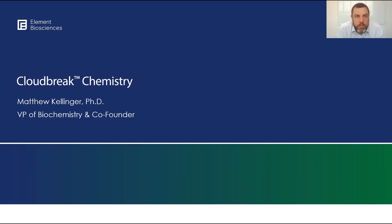Hello, everyone. My name is Matthew Kellenger. I'm the VP of biochemistry and co-founder of Element Biosciences. Today I'm going to be talking through some of the exciting changes that are coming with the Cloudbreak chemistry, releasing in June of 2023.